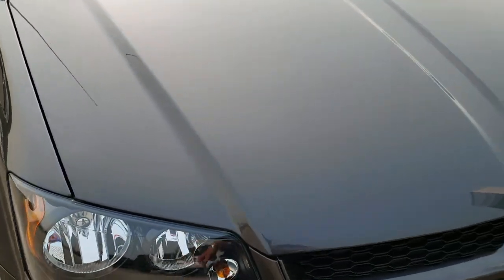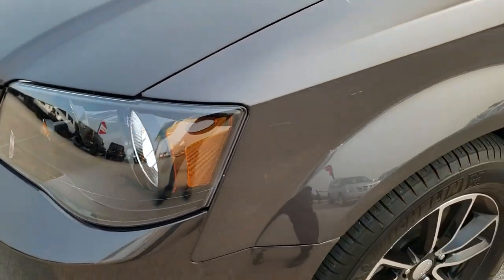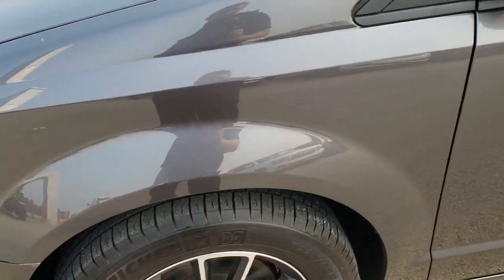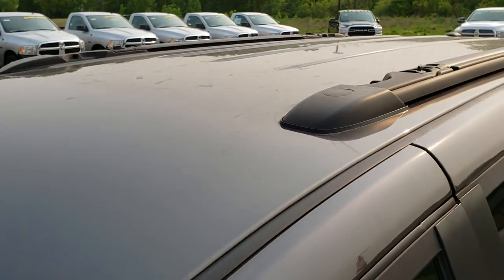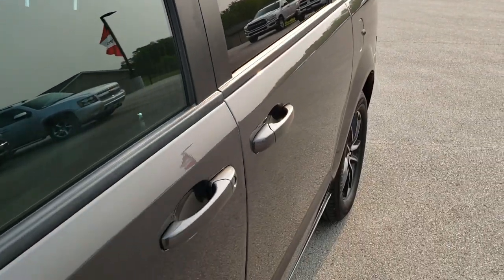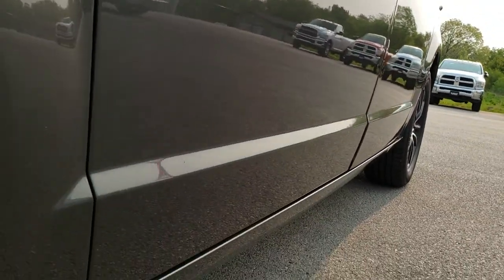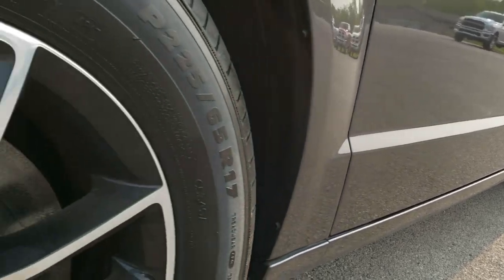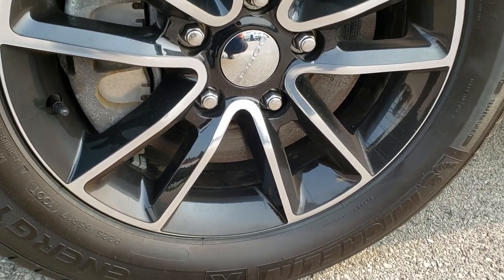This vehicle has the 3.6 liter V6 Pentastar motor. From this HD video you will be able to tell just how clean this van is all the way around inside and out. Granite crystal is the color. We shoot all of our videos in 1080p so if you have HD capabilities on your computer, tablet, or smartphone, turn them on — it's like you're right here looking at the van with me, and definitely your best way to check out the vehicle before you actually see it in person.